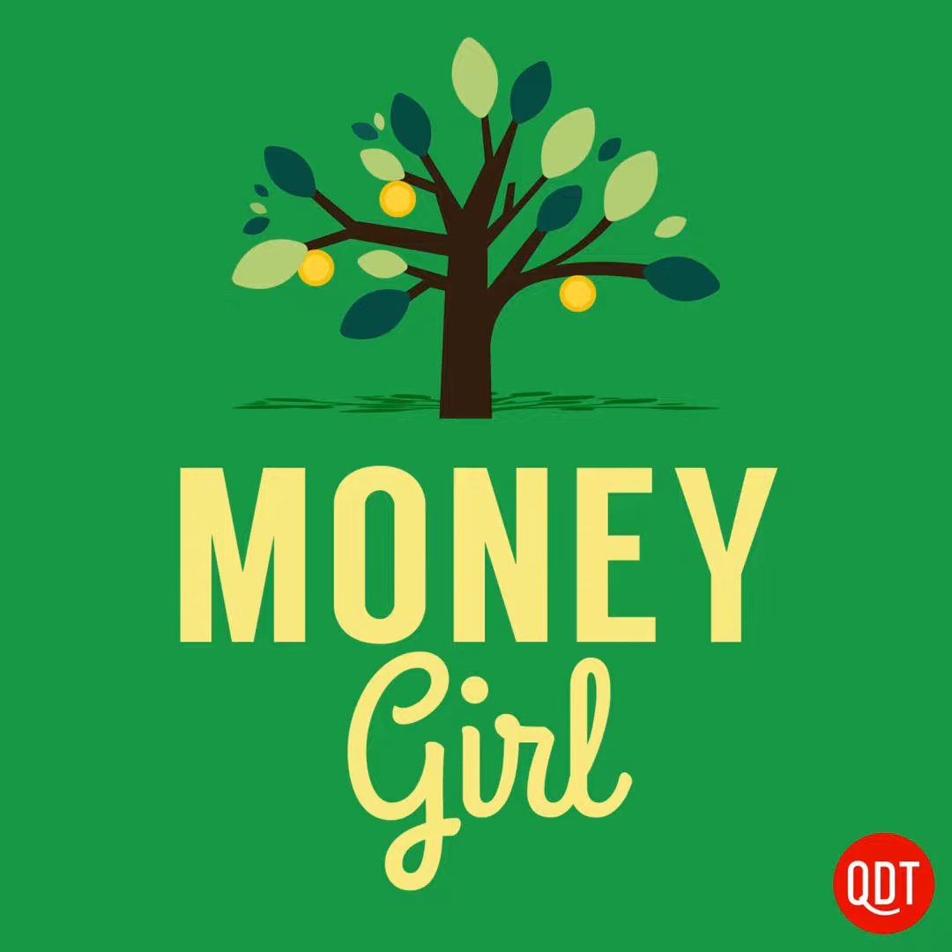Hi, podcast listeners. Welcome to another weekly edition of Money Girl. I'm Laura Adams, the author of Money Girl's Smart Moves to Grow Rich. Grab a copy of the paperback or e-book from your favorite bookseller. To get more money tips and advice not mentioned in the podcast, sign up for the free Money Girl newsletter at quickanddirtytips.com. Be sure to connect with me on social media or read a transcript of this show, which is episode number 348, called 10 Costly Retirement Account Mistakes to Avoid, Part 1.